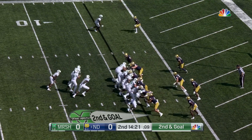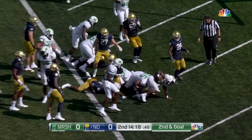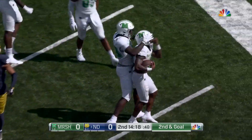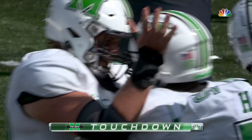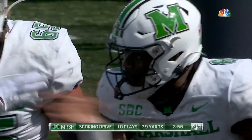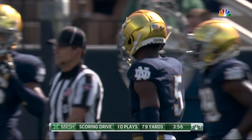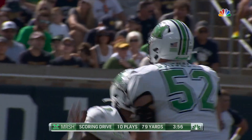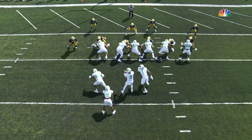Labor remains the tailback, moves to the left, give goes to Labor right up the middle — touchdown Marshall! Ten plays, seventy-nine yards. Starts with the run game, able to run the ball at Notre Dame like they have. Awfully impressive.